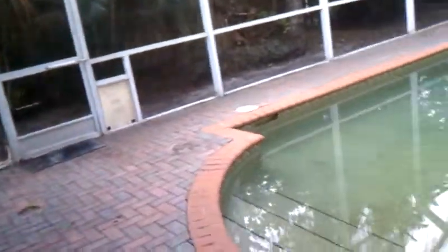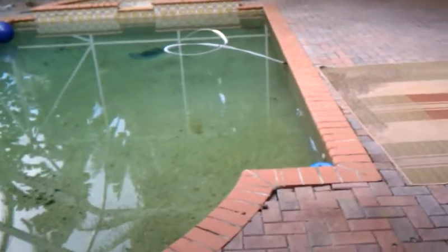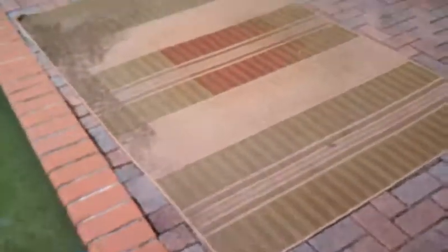And then outside — it needs to be power washed big time, it's dirty, and it's probably going to need to be painted. The power is off, so the pool is going to turn green really fast — we need to get the power on. There are some brick pavers that we need to address.